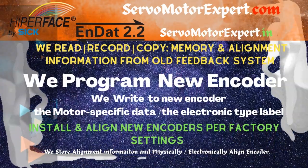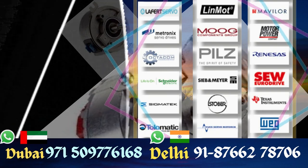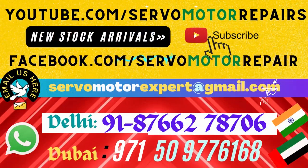If you are looking for other encoder types — sine/cos like ES1S, ES2S, or the HTL type ES1C, ES2C, or Hyperface — contact us. We can install the encoder, replace the encoder, align the encoder, and supply.